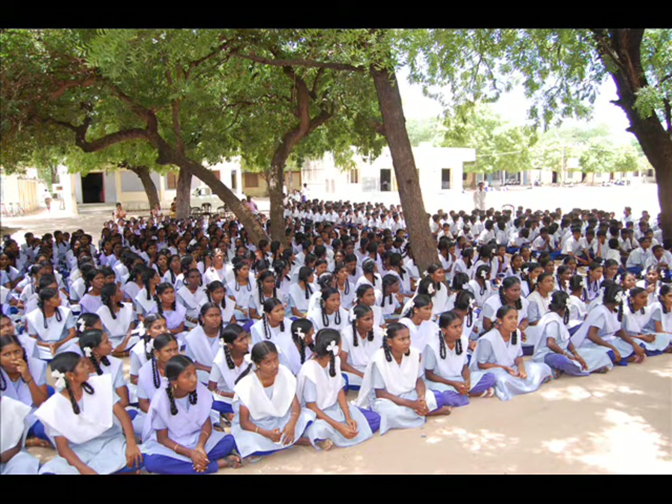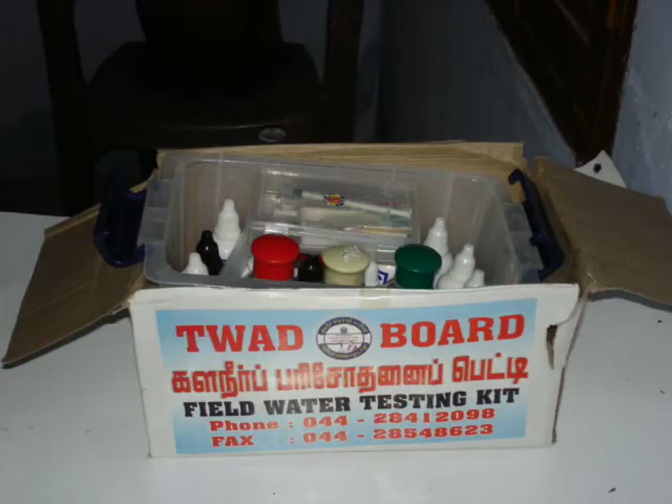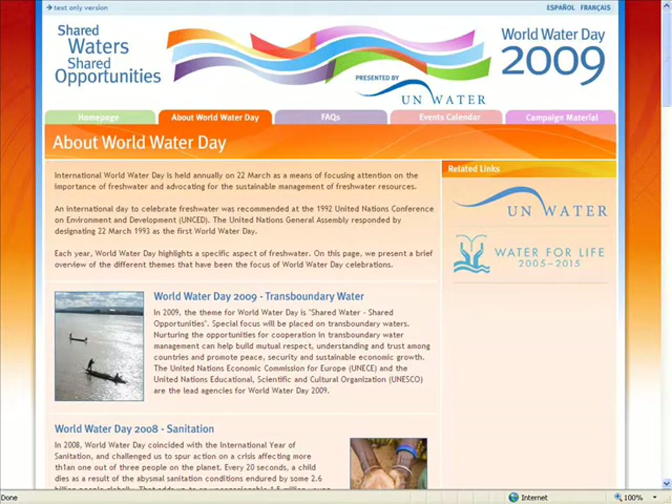The local higher secondary school attracts students from a range of some 10 to 15 kilometers. We are hoping to reach out to some of these villages by asking the students to bring a sample of water and get it tested in their school directly.